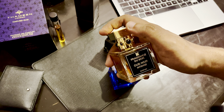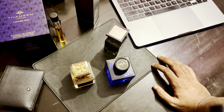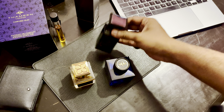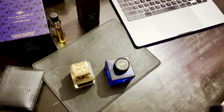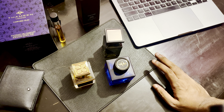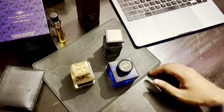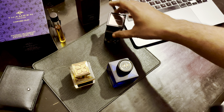Longevity and projection-wise: Tom Ford Oud Wood definitely has the worst projection. This is a 2021 batch — it's not a beast mode fragrance by any means, but it's a moderate projector. By comparison, Carved Wood is quite a bit better. Sillage-wise, these two — Carved Wood and Wood Noir Intense — will just beat Oud Wood any day of the week.